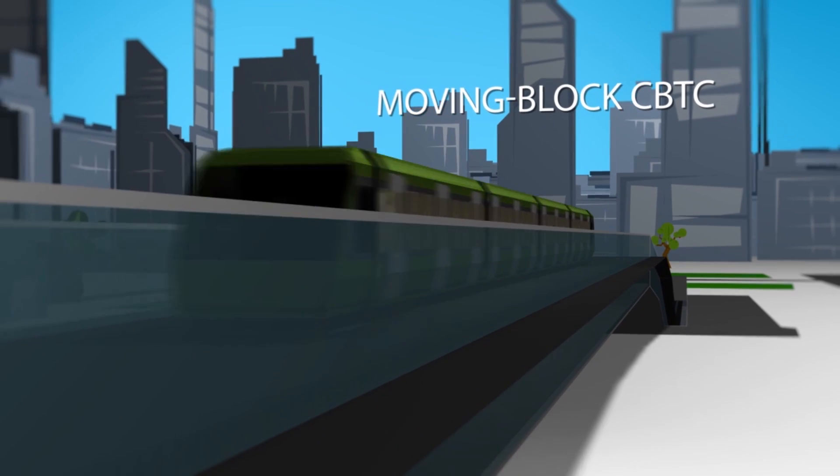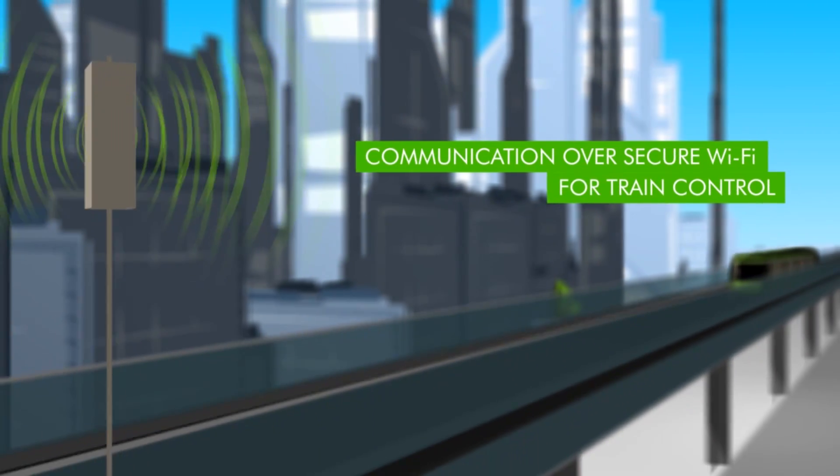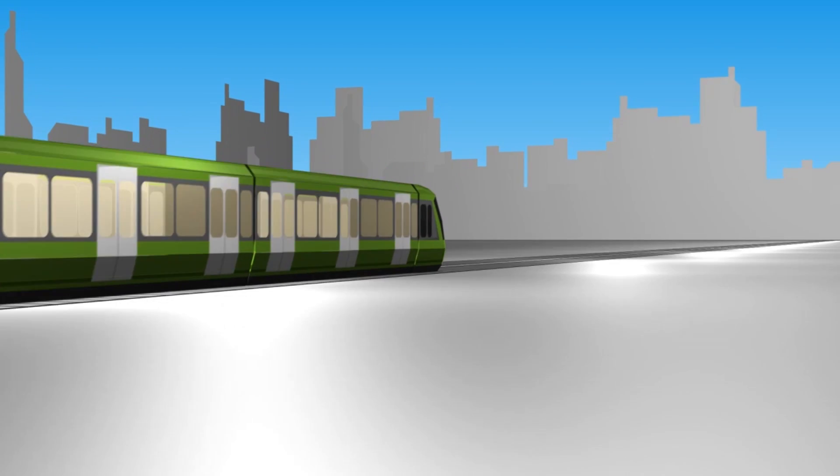Communications-based train control with moving block train separation functionality is built on a secure and highly available Wi-Fi network. Approved methods prevent intrusion by external Wi-Fi users.